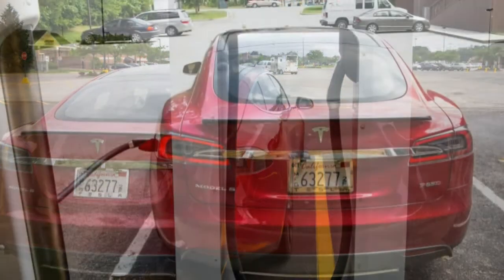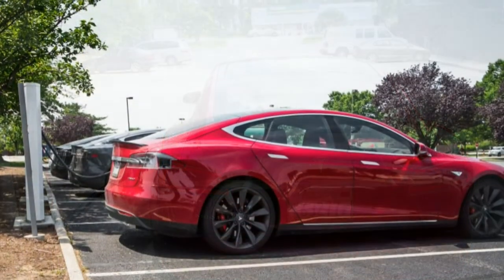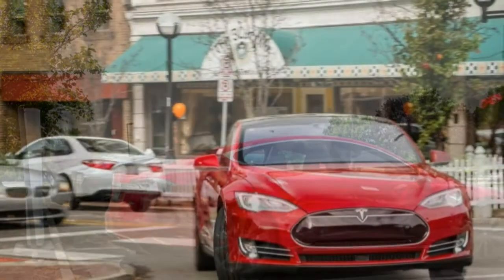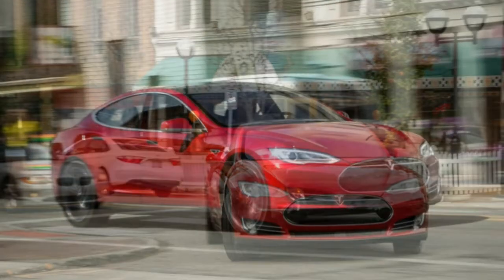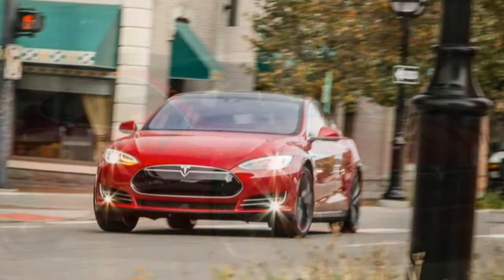All in, our Tesla Model S P85D carries a sticker price of $136,720 before the $7,500 federal tax credit — our most expensive long-term car ever, not to mention the most powerful, with the P85D's combined 691-hp rating. We ultimately intend to take full advantage of the dual chargers by installing a dedicated 100-amp circuit in the Car and Driver garage.